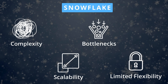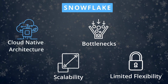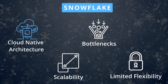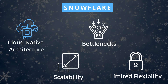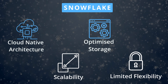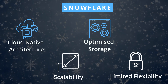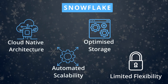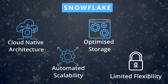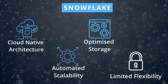To reduce complexity and overhead, Snowflake introduced a cloud-native architecture that automated many aspects of data warehousing, significantly reducing the complexity and management overhead. Its serverless approach to computing eliminated the need for manual scaling or tuning. To remove performance bottlenecks, Snowflake leveraged a virtualized and optimized storage layer, enabling users to analyze large data sets quickly. To improve scalability, Snowflake introduced seamless and automatic scalability — with its separation of storage and compute, users could scale both independently, ensuring optimal performance without extensive planning or manual intervention.